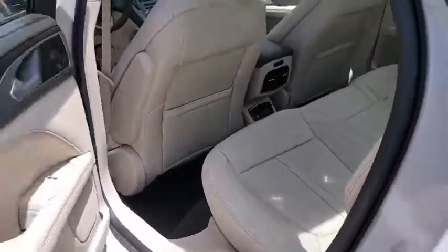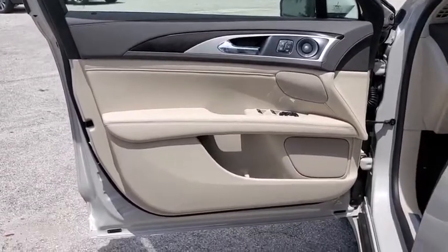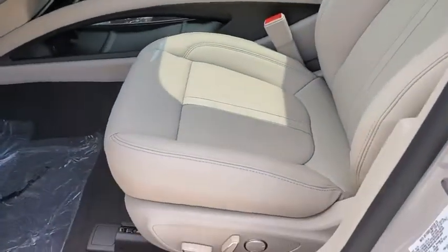Bluetooth, leather-wrapped steering wheel, adjustable steering wheel, power steering, four-wheel disc brakes, auto-dimming rear-view mirror, aluminum wheels, floor mats, cruise control.